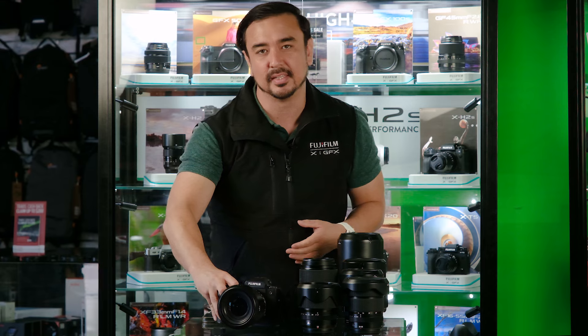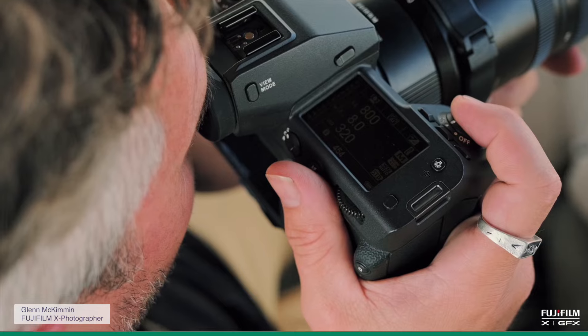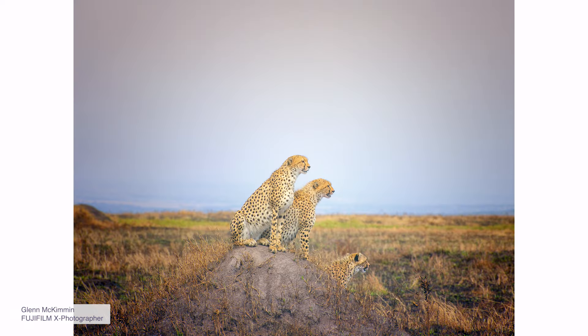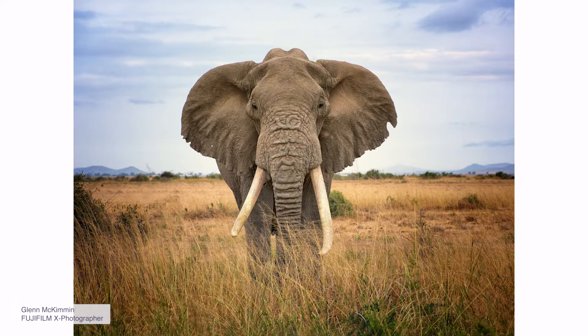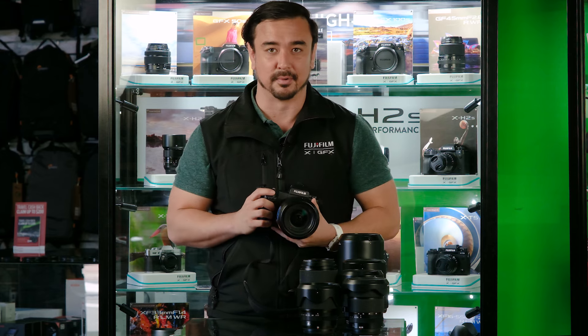What complements a sensor is the processor that comes with it. For the first time in the GFX system, we have equipped the X Processor 5. That empowers the camera with autofocus that is very quick, and it is built with AI subject detection — covering animals, cats, dogs, drones, airplanes, cars, motorcycles, insects, and more.